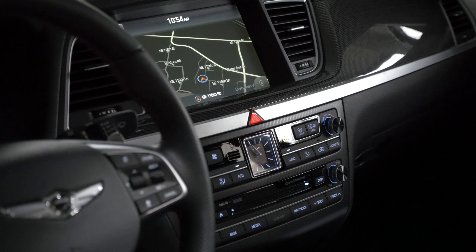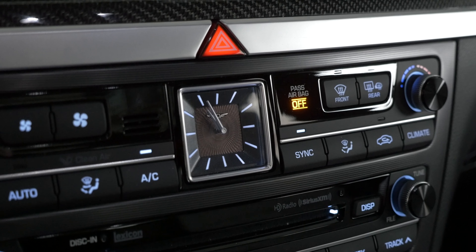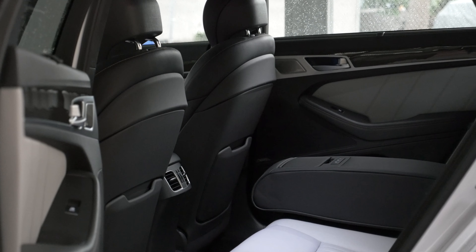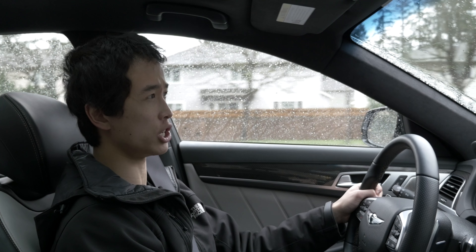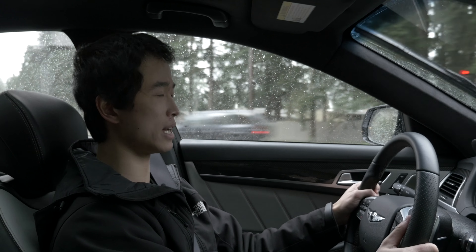Android Auto and Apple CarPlay are all standard. The G80 Sport sits in the middle of the lineup and comes in just one trim level — every option you see here is standard, and the only choice is all-wheel drive. The interior is also extremely high quality. The materials are pretty good, with a couple of surfaces that look a little cheap and plastic-like, but there are soft-touch surfaces everywhere. The leather on the steering wheel is excellent.